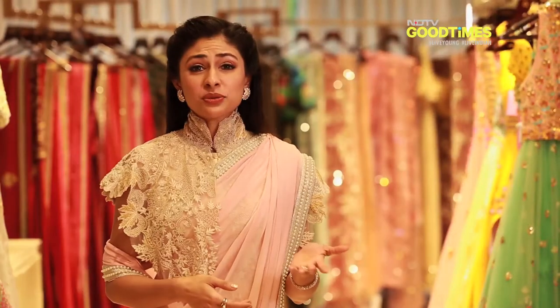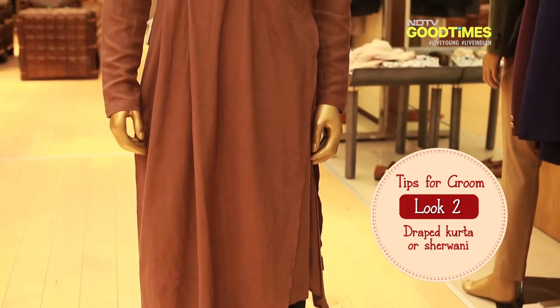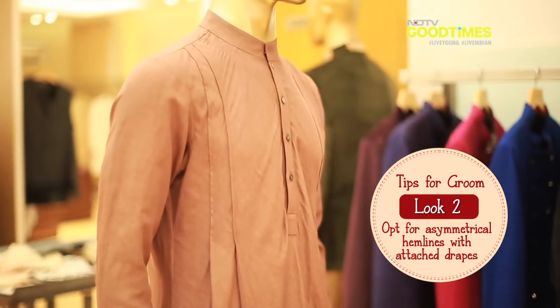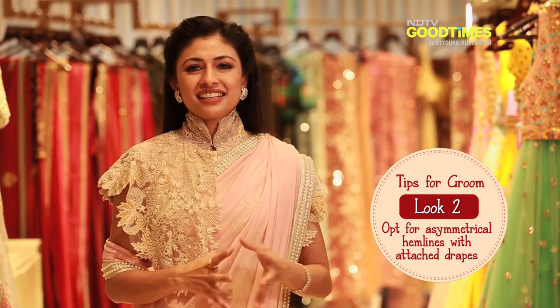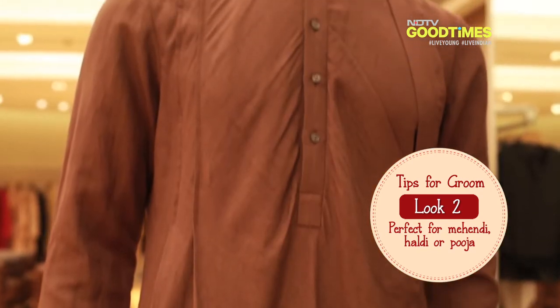A second way to wear this trend is by incorporating it in your kurta or sherwani. Select something that has an asymmetrical hemline with an attached drape that falls across one side. This look is effortless and is great for a mehendi, haldi, or puja.